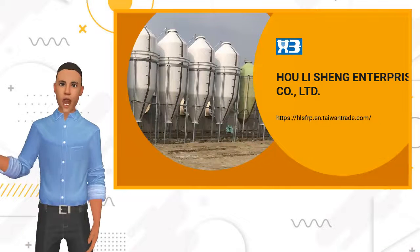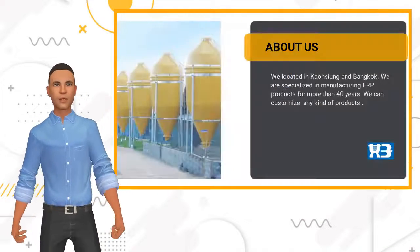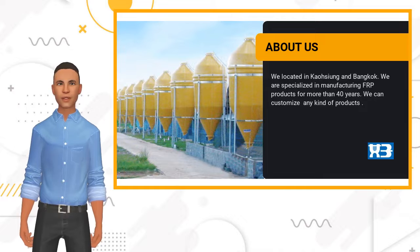We are a manufacturer of FRP products for more than 40 years, and can custom make any kind of FRP products for all of our esteemed customers.